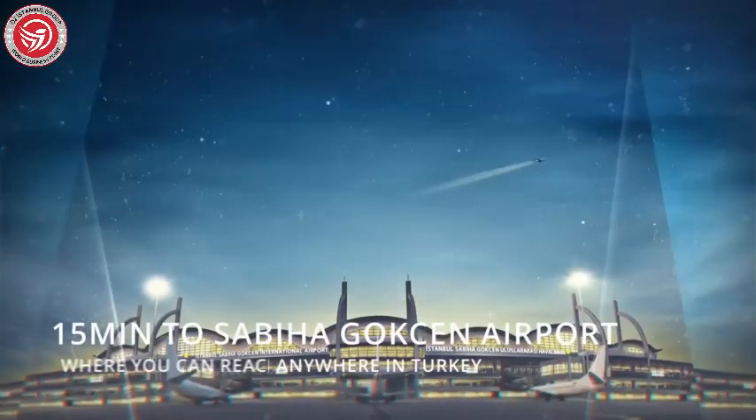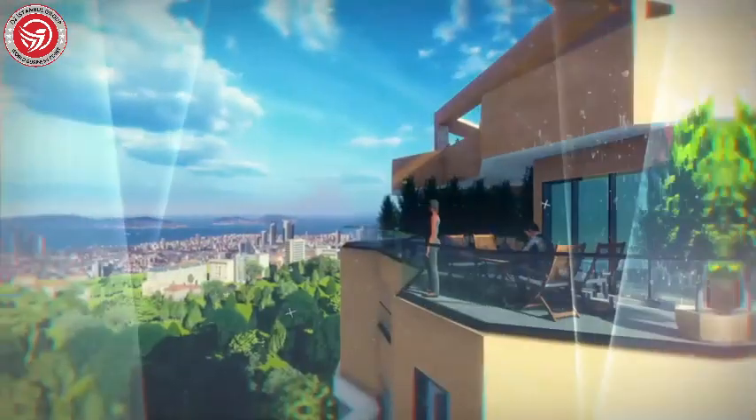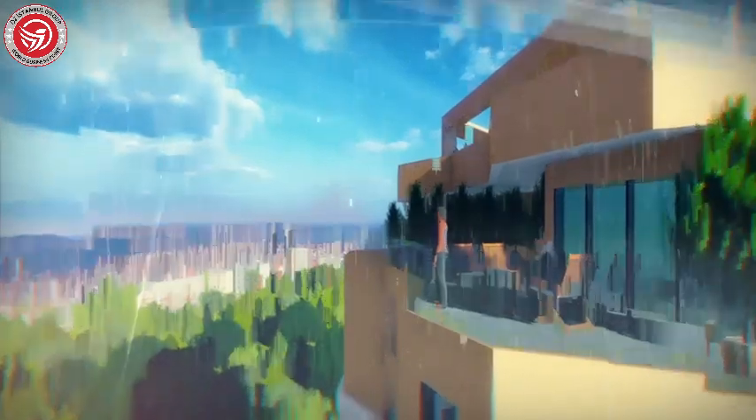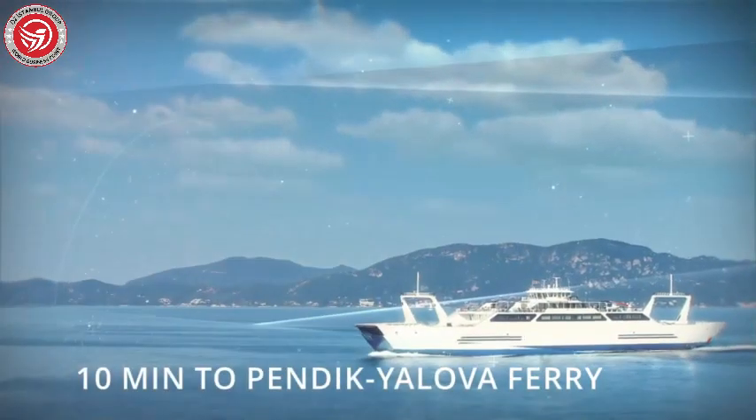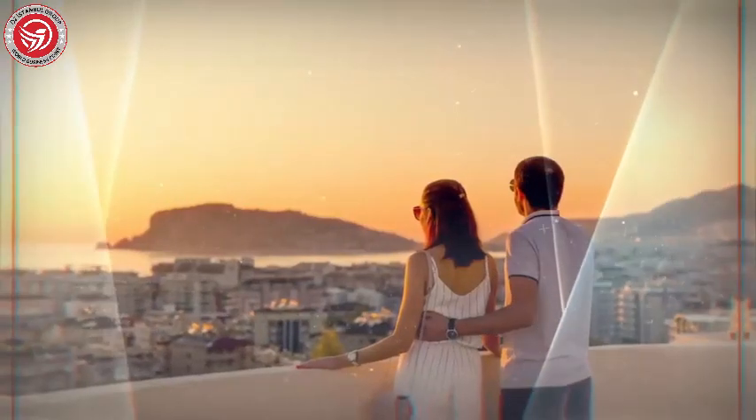Just 15 minutes away from Sabiha Gokcen International Airport, the city is now at your feet. 10 minutes to Pendik Yalova ferry, four hours to Cesme, and six hours to Bodrum — a peaceful life is waiting for you.